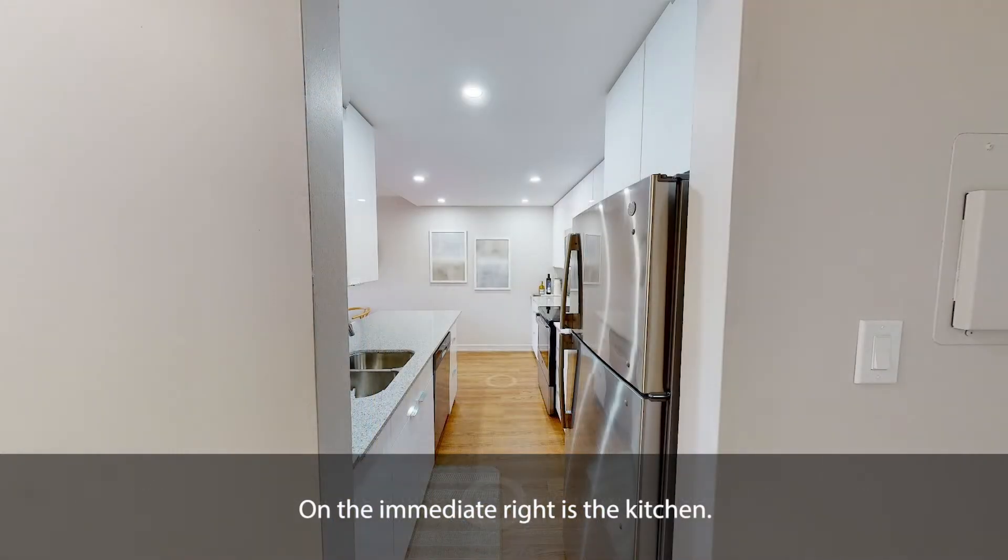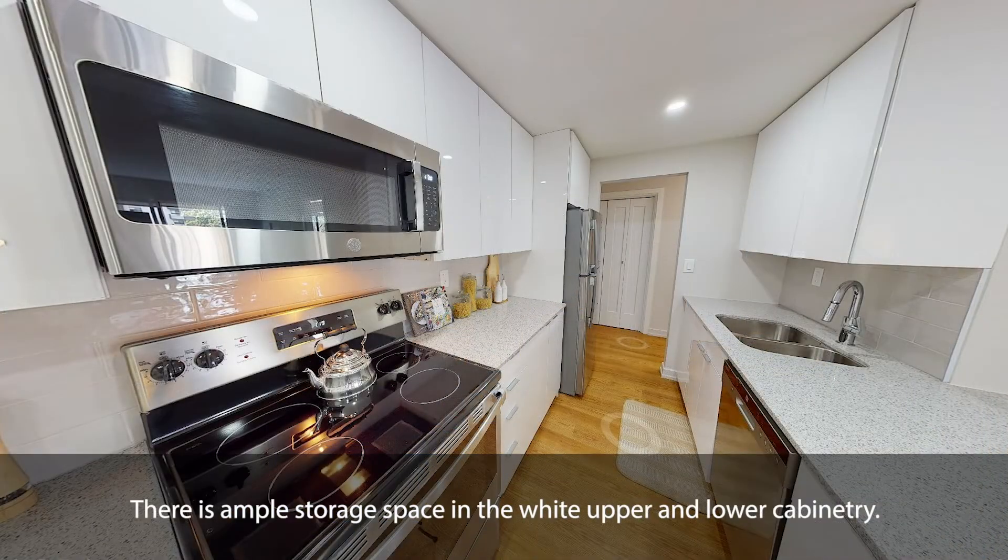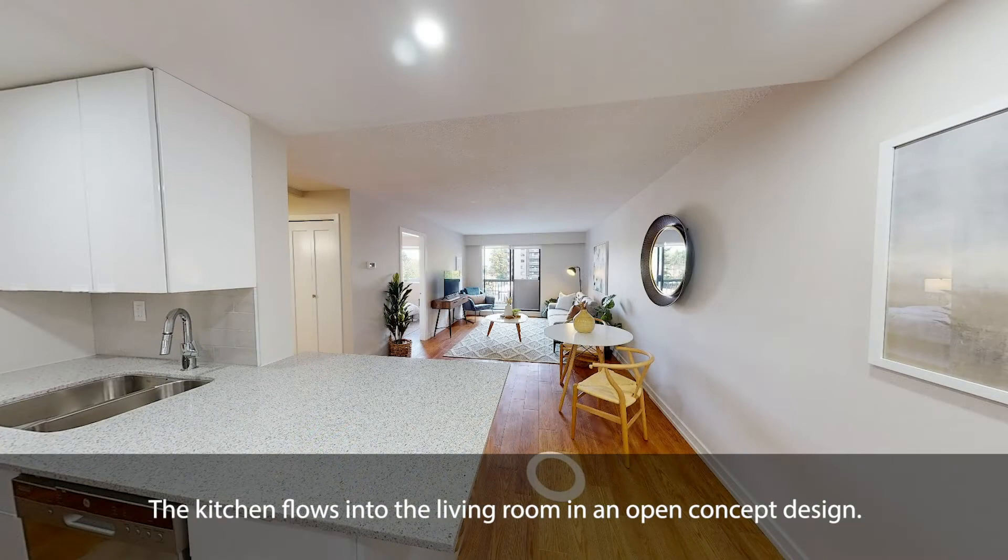On the immediate right is the kitchen. The galley kitchen with a peninsula includes a stainless steel fridge, sink, over-the-range microwave, dishwasher, stone countertop, as well as an oven and stovetop. There is ample storage space in the white upper and lower cabinetry. The kitchen flows into the living room in an open-concept design.